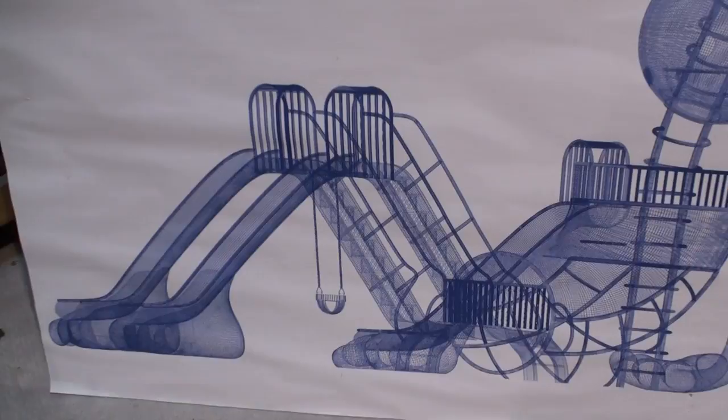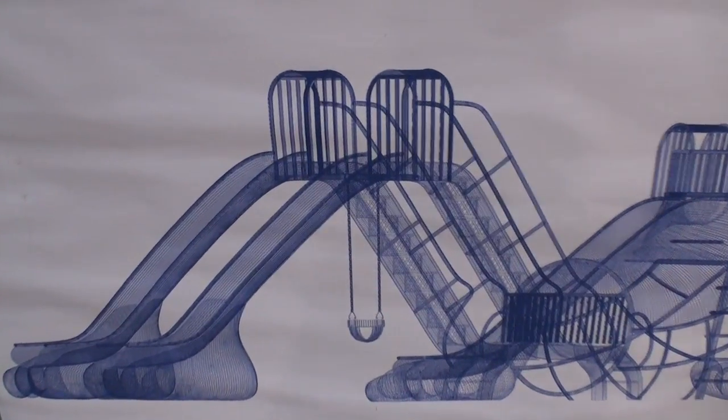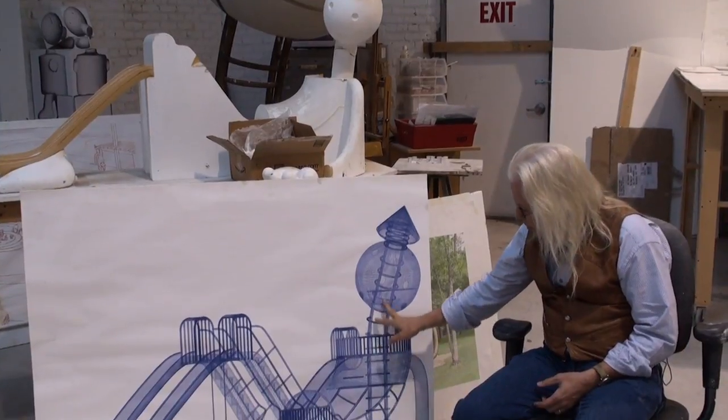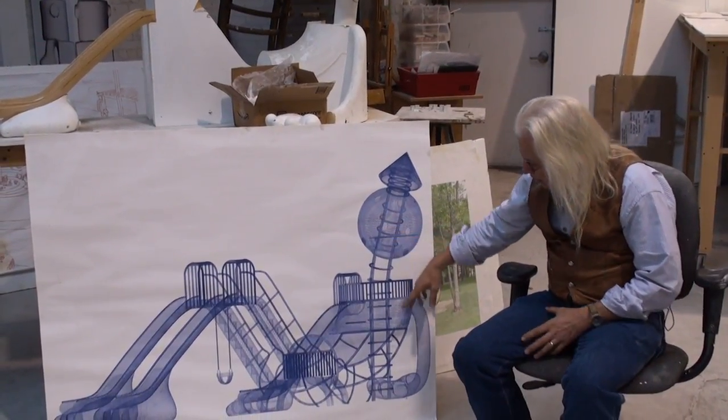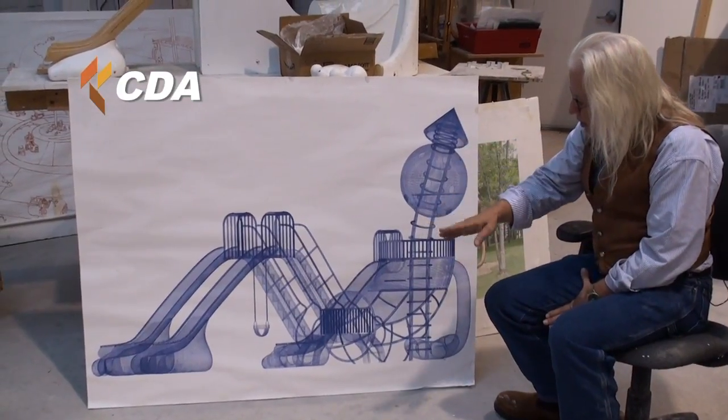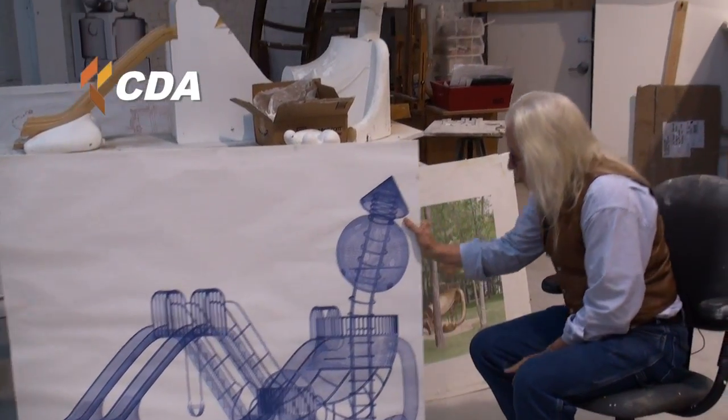One of the most exciting new directions for my work is anthropomorphic architecture — this idea of making a figure that is a public playground. I took this idea and did drawings, then went into the computer trying to make a figure that would itself be architecture, where kids could crawl up inside the head, go up the slides, and slide down the legs. So they're actually inside the sculpture.